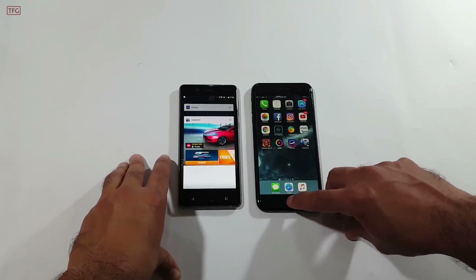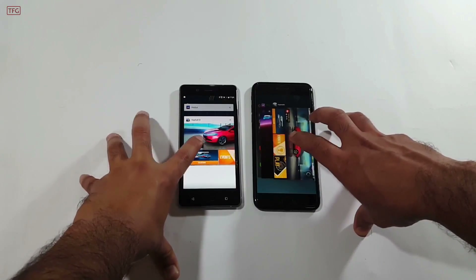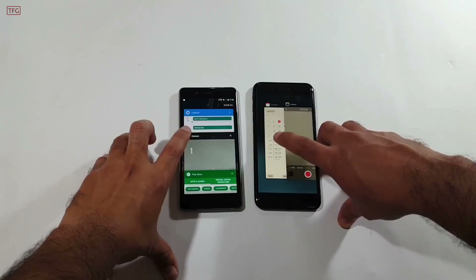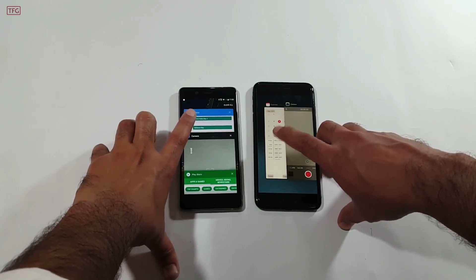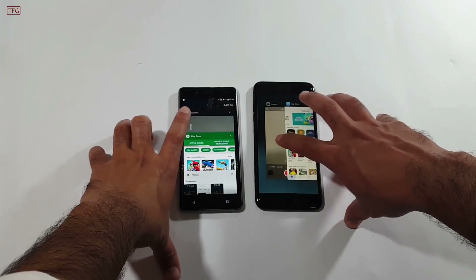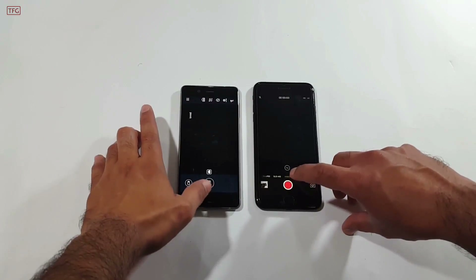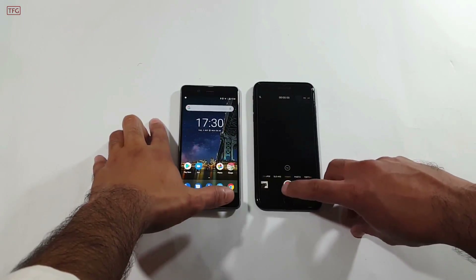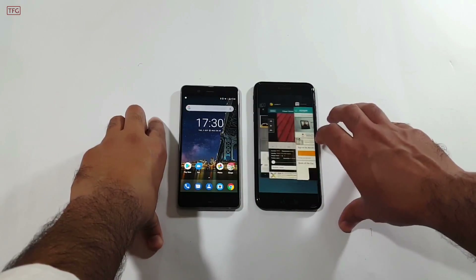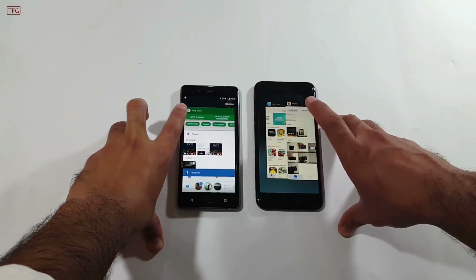Now all apps are running in the background. Let's see which device keeps applications loaded in RAM. Opening the Phone app — still running in the background on both. Calendar — reloaded on Nokia 8. Camera — reloaded again on Nokia 8. The iPhone 7 Plus is keeping these applications running in the background, which is amazing given it only has 3 gigabytes of RAM — the optimization is very impressive.